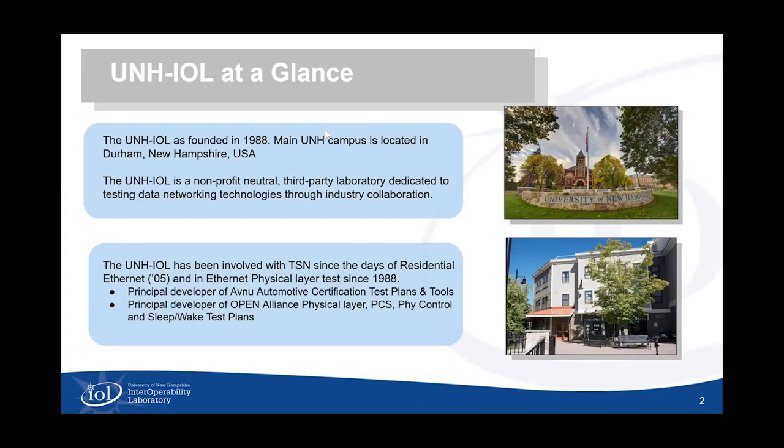Many of you are likely familiar with UNH IOL, but as a quick reminder, we have been around for about 33 years now. We are part of the University of New Hampshire here in Durham, New Hampshire. We're a non-profit, neutral, third-party test lab, tool developer, test plan developer, standards contributor, principally focusing on data networking and storage technologies. Especially in the TSN space, we've been active since residential Ethernet. Ethernet is where we started way back with Thinnet and 10Base-T in 1988, and we certainly have lots of activities around Open Alliance and Avenue activities, which we'll discuss here as well as some other topics.